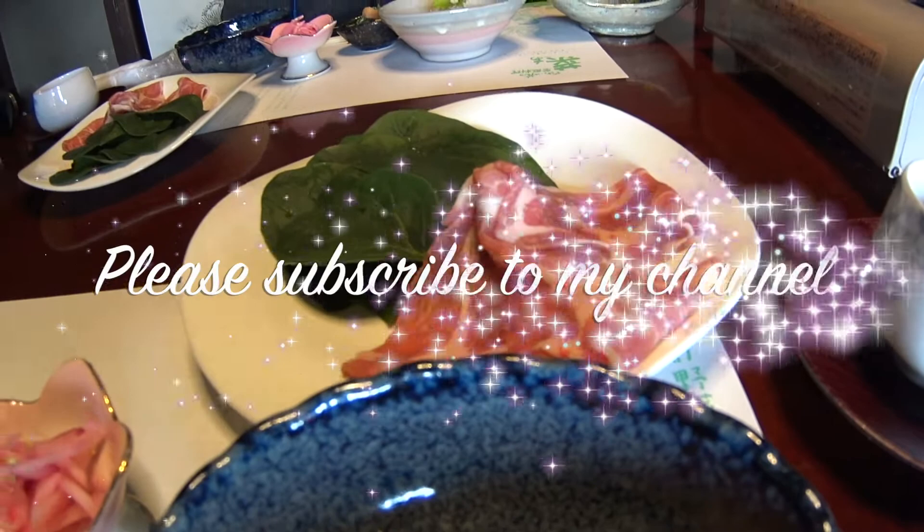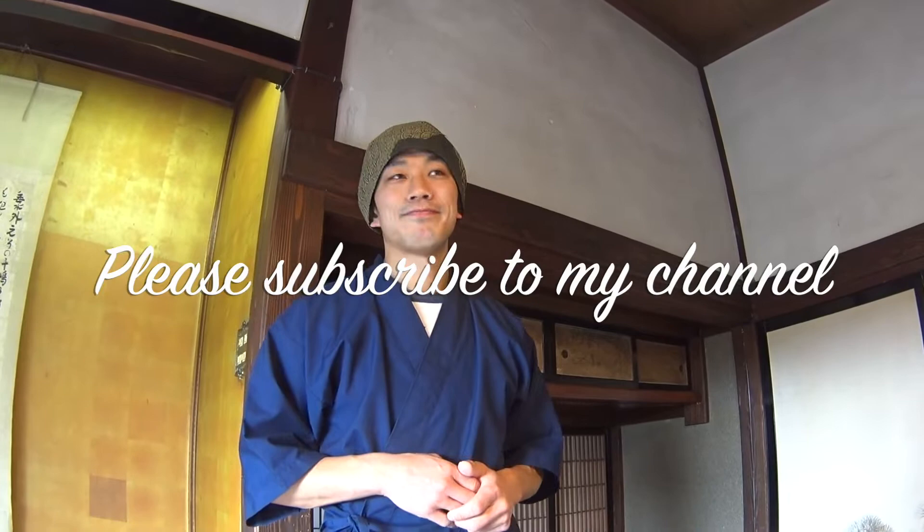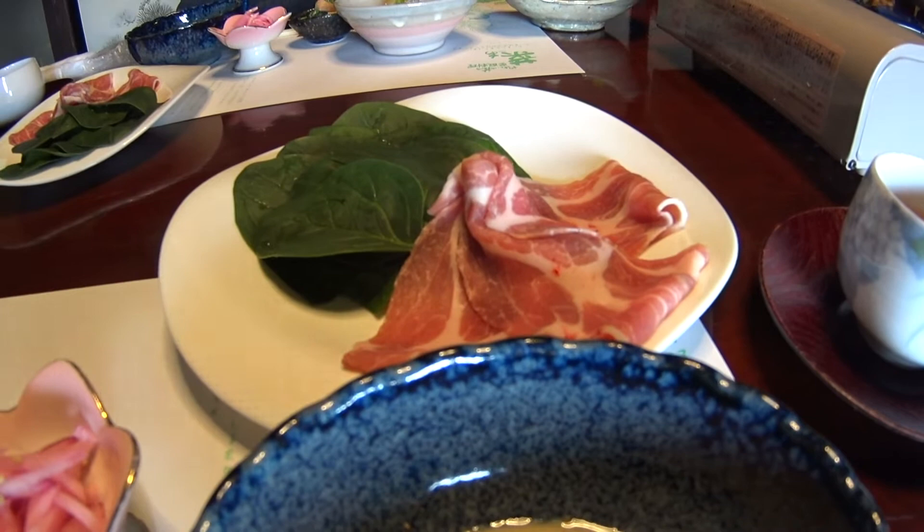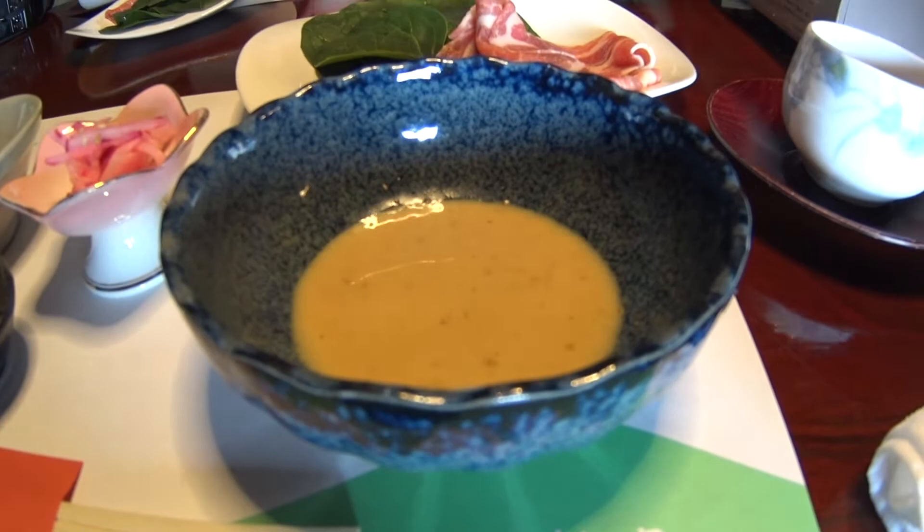This is the special dish — shabu shabu. We boil it in a hot pot with boiling water. And this is the sesame sauce. Dip it after quickly boiling. Put the dishes here and eat it. The dishes — that means pork and spinach.